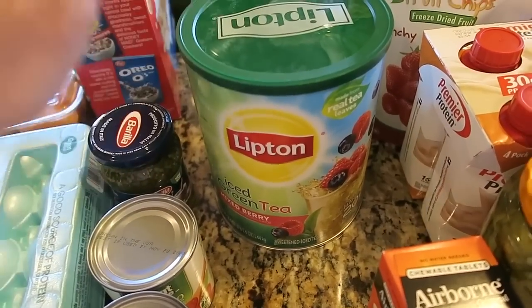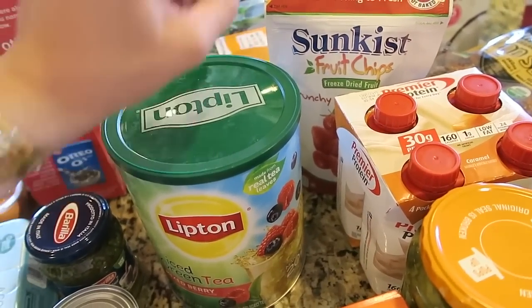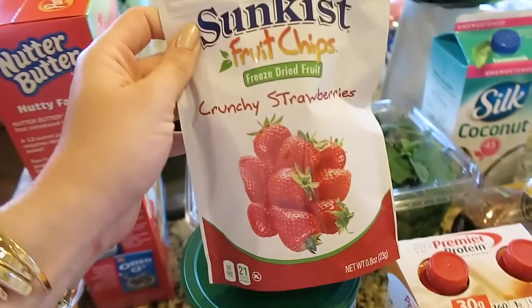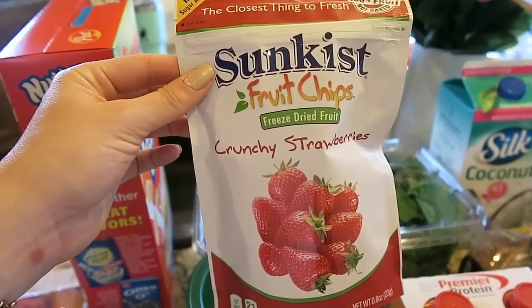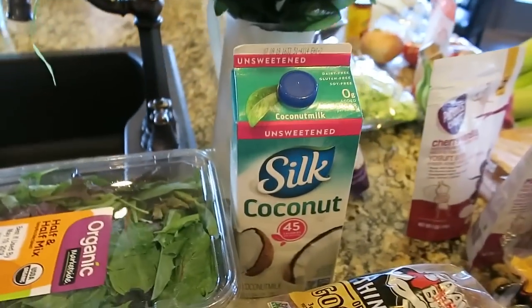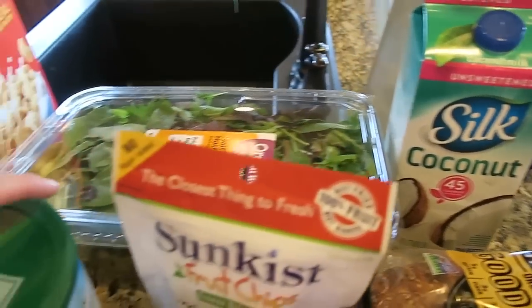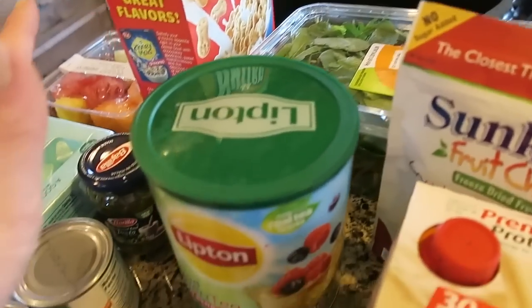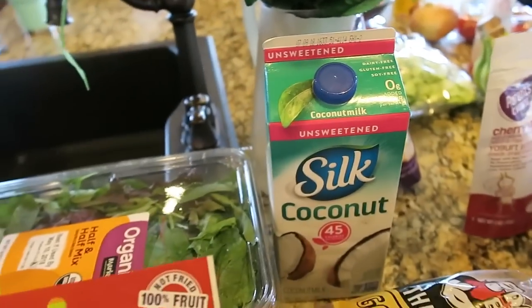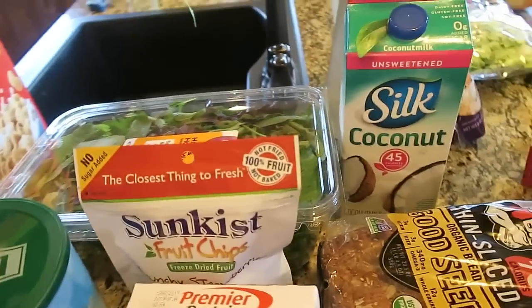It's not this exact stuff, but it's a version of a tea and then they use coconut milk and dried strawberries. So I got some freeze-dried strawberries, and I also got some Silk coconut milk. So I'm going to try that — berry tea with freeze-dried strawberries and coconut milk over ice. That's going to be my little summer drink.